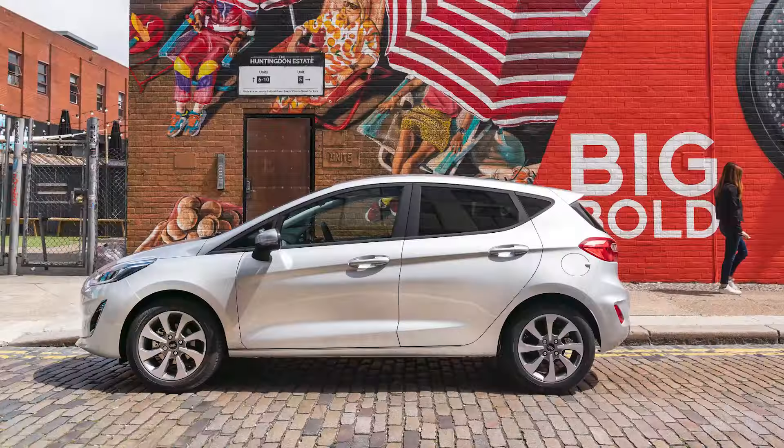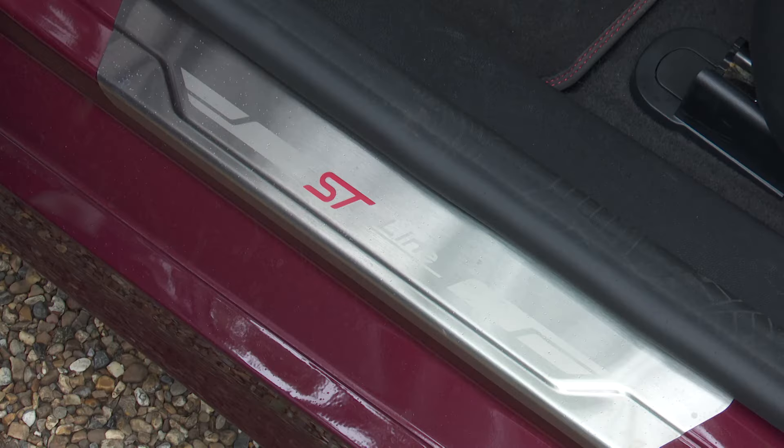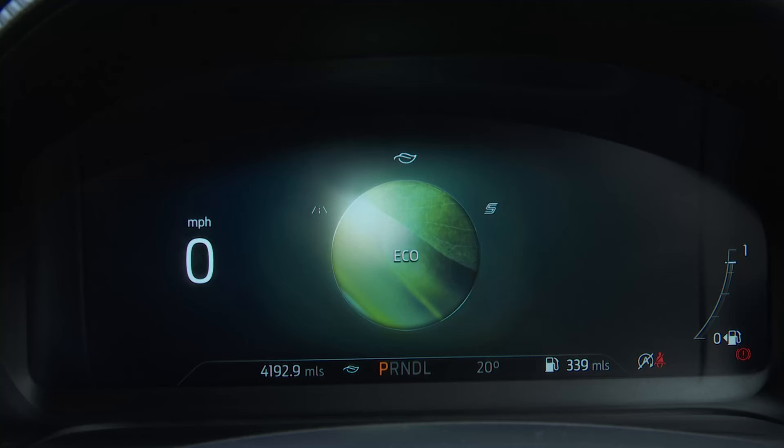For completion: the older tech 75 PS 1.1-litre TI VCT unit fitted to base Trend models manages 53.3 MPG and up to 121 grams per kilometre. The top 200 PS 1.5-litre EcoBoost ST hot hatch manages returns of up to 44.1 MPG and up to 151 grams per kilometre of CO2. All the figures quoted across the range assume that you're running the car in the most frugal of its various selectable drive modes: Eco.